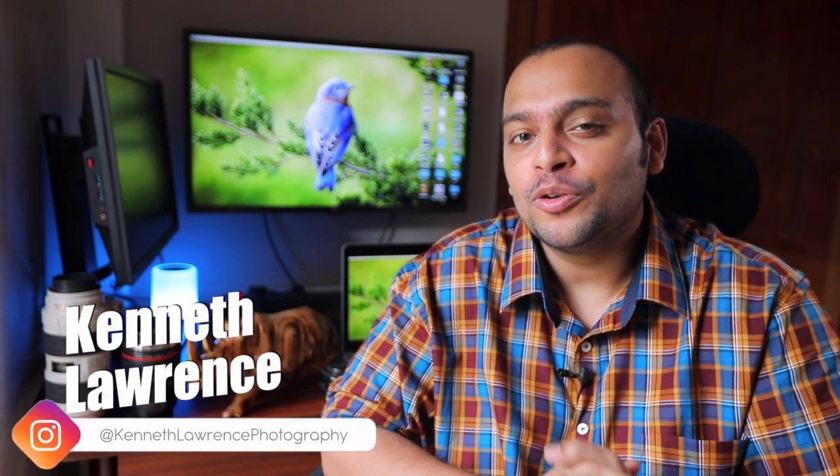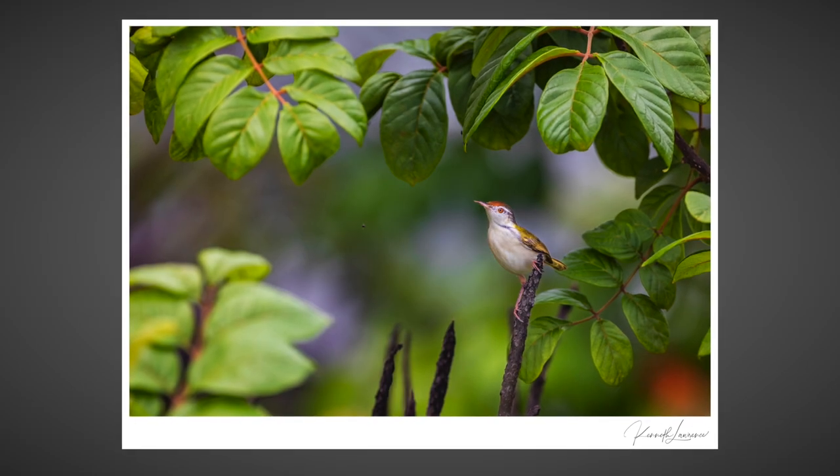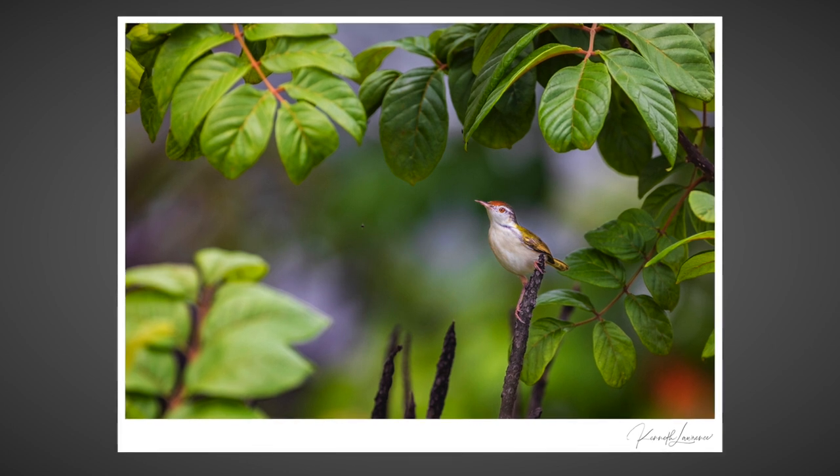Welcome back to the channel. In last week's video, I went up to my rooftop to explore the possibilities of backyard bird photography. I managed to make one appealing photograph of the common tailor bird on my very first attempt, and so I took it up as a challenge to put visuals to the other bird life here as well.